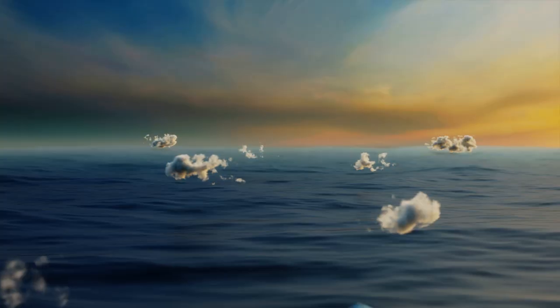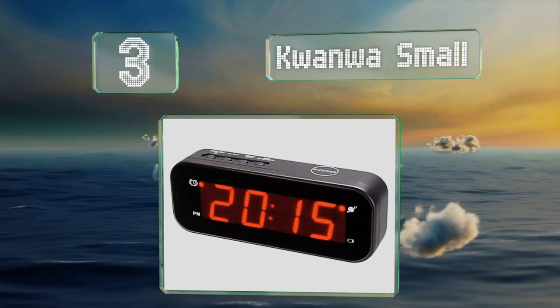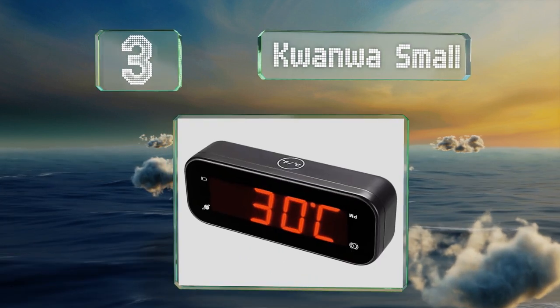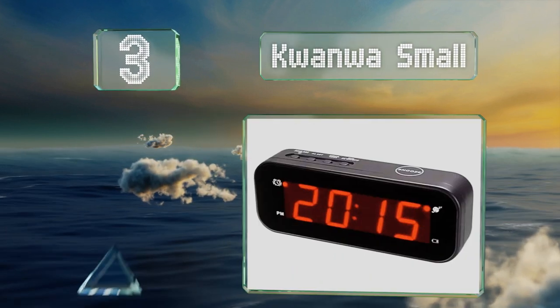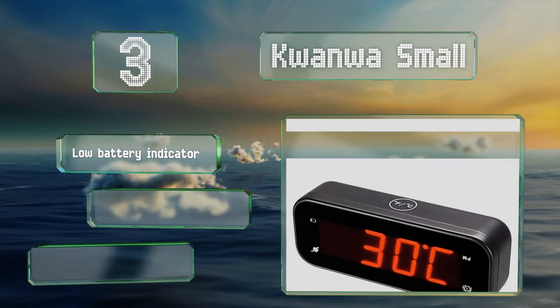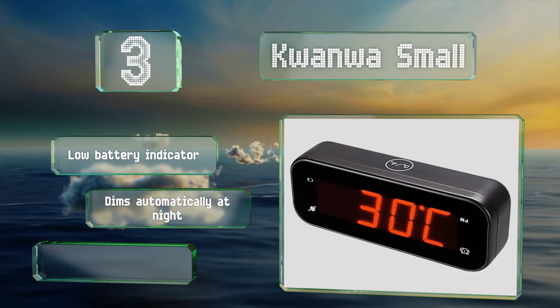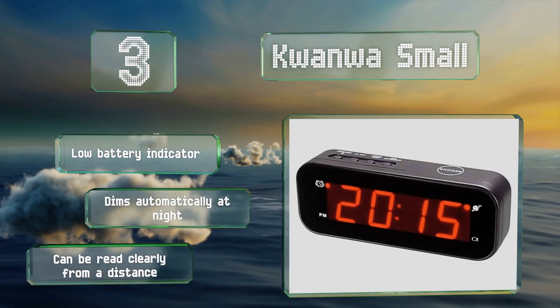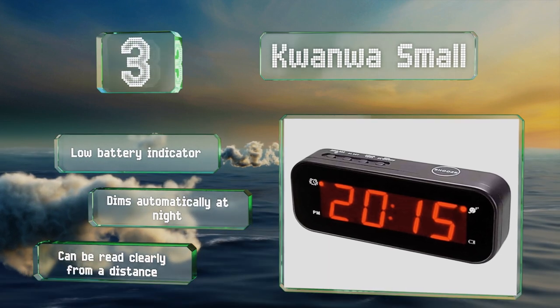Nearing the top of our list at number 3, the Kwanwa Small looks like a classic clock radio but in a much more compact package. Flip it upside down and it'll display the temperature with a button that makes it easy to switch between Celsius and Fahrenheit. It's equipped with a low battery indicator and dims automatically at night. It can be read clearly from a distance.